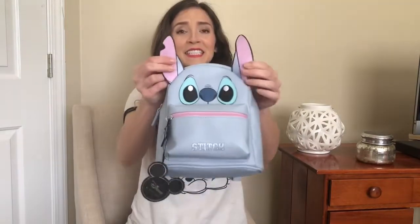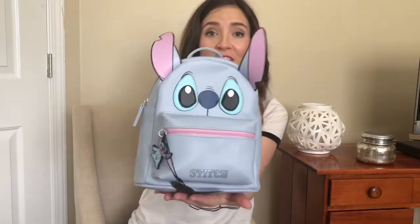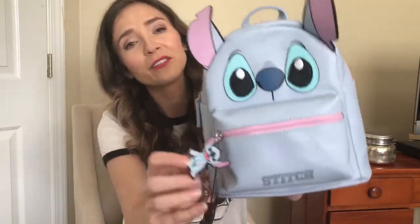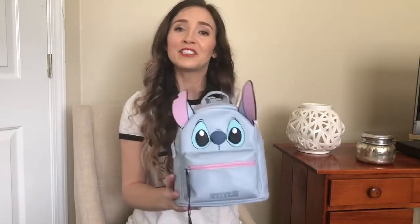By far my favorite accessory that I got is this Stitch backpack. I am in love with it — it reminds me of the Loungefly mini backpacks, which were too expensive for me. This was super cheap and has the cutest little Stitch on it. I can't wait to plan a Stitch Disney bound and include this as an accessory. That's it for accessories — now on to the clothes.